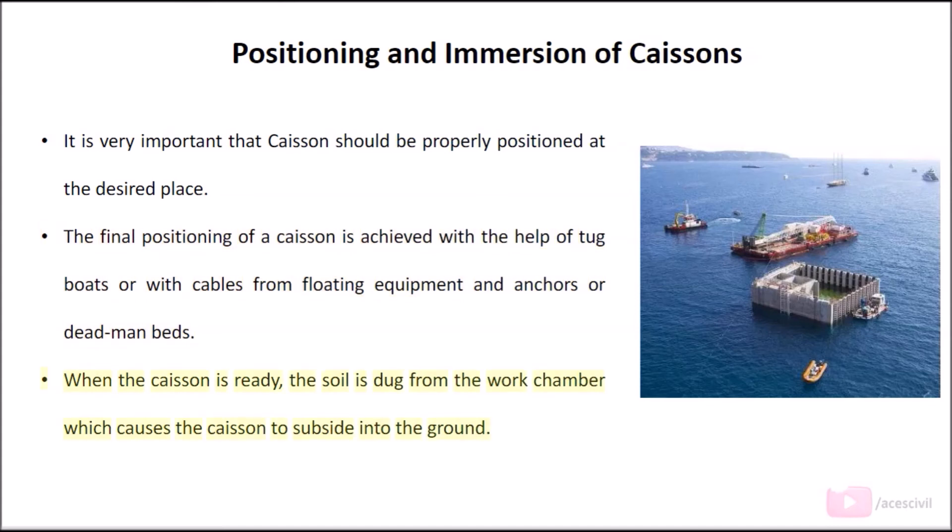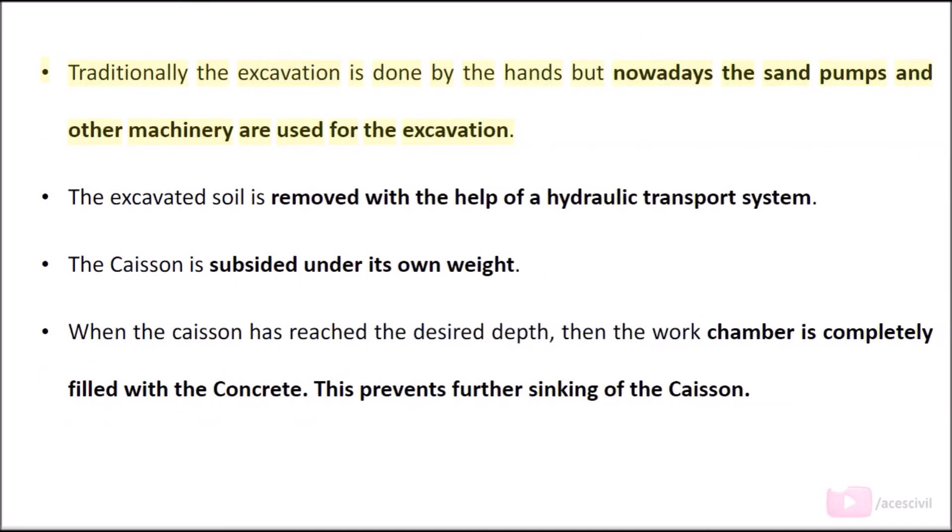When the caisson is ready, the soil is dug from the work chamber, which causes the caisson to subside into the ground. Traditionally, the excavation is done by hand, but nowadays sand pumps and other machinery are used. The excavated soil is removed with the help of a hydraulic transport system. The caisson subsides under its own weight. When it reaches the desired depth, the work chamber is completely filled with concrete.